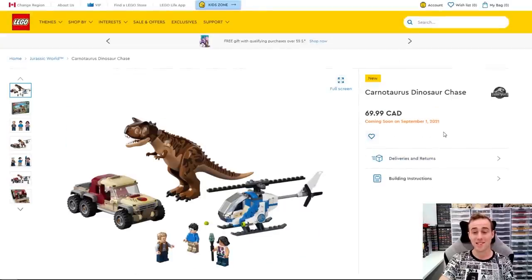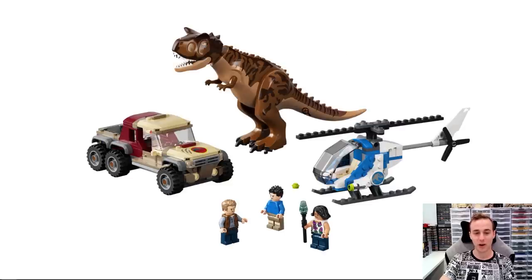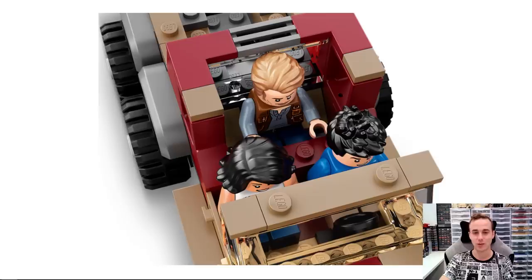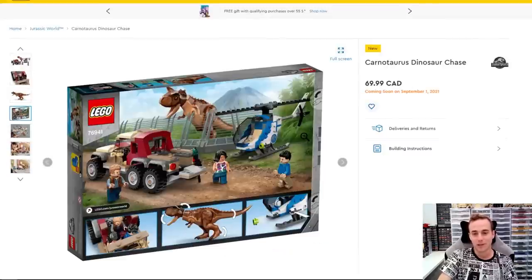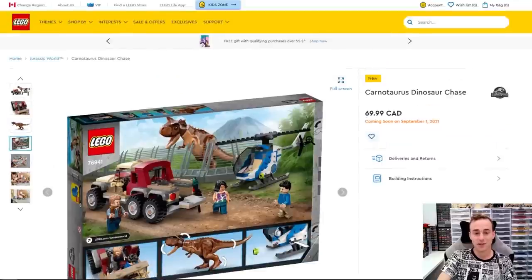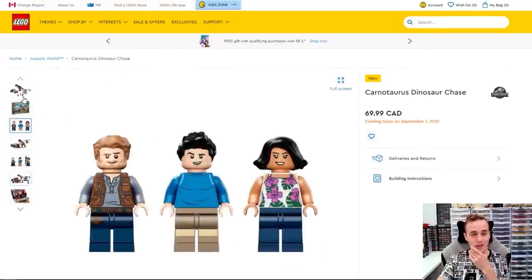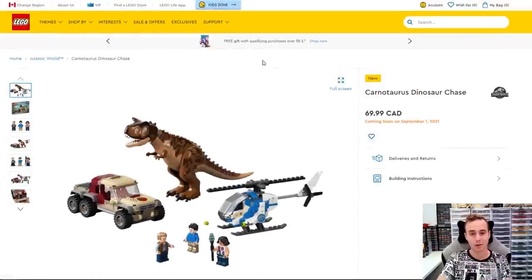This one looks pretty sweet — this is the Carnotaurus Dinosaur Chase. We've got the large dinosaur, and this Jeep looks pretty sweet with its six wheels and also the helicopter. You get that awesome Owen Grady minifigure again, so if you're getting these sets you're going to have multiple of the same minifigure. The Jeep can actually fit three different minifigures inside. The main reason you're going to get this one is that dinosaur and the Jeep. Two hundred and forty pieces in this one, seventy dollars. Jurassic World stuff is always so overly expensive because of all the dinosaur elements — these molds just cost so much to produce — and obviously there are high licensing costs behind it.